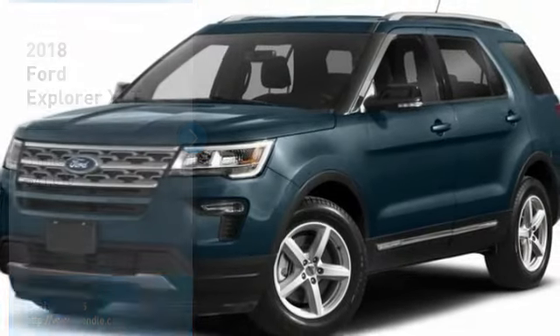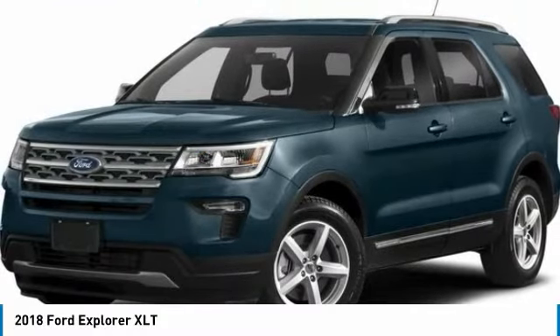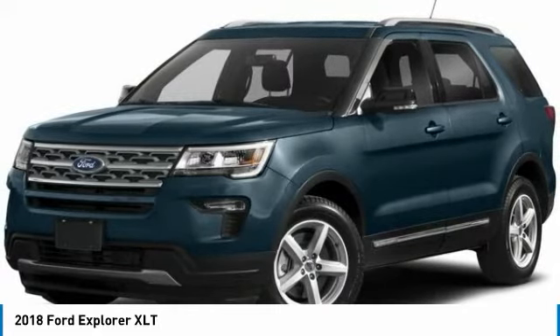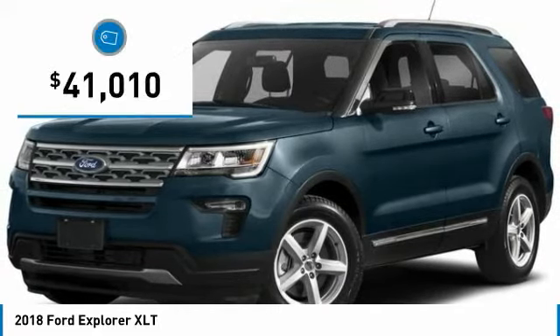This 2018 Ford Explorer XLT will sell fast, priced to sell at $4,500 below MSRP. With 4-wheel drive, this Explorer has many valuable options.